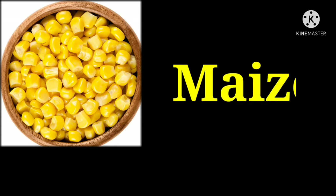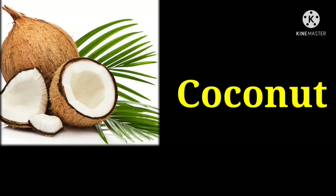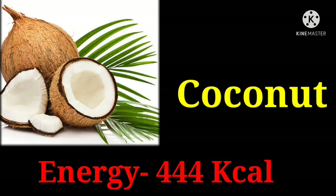Maize with 342 kilocalories. Coconut with 444 kilocalories.